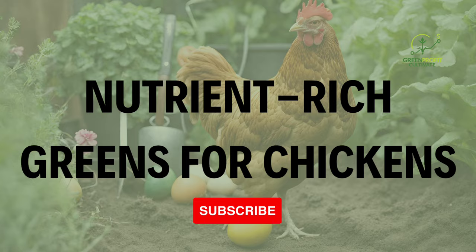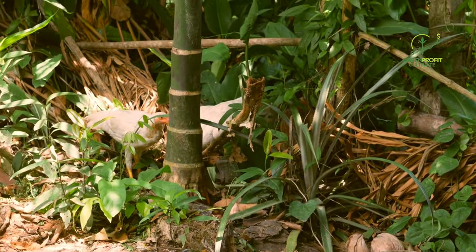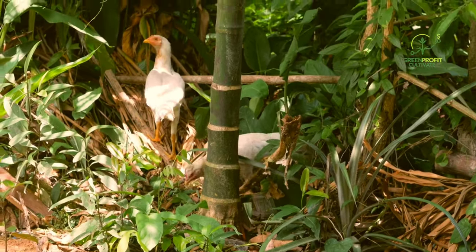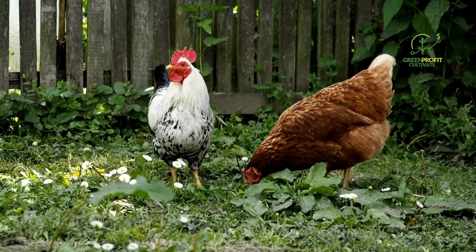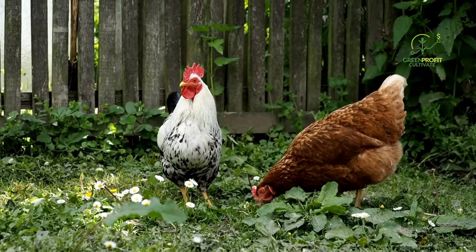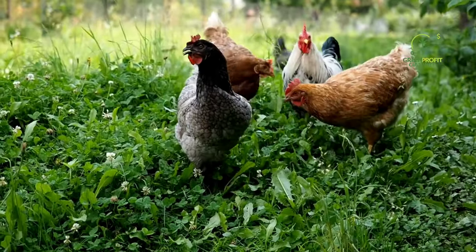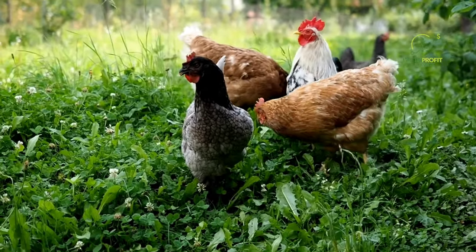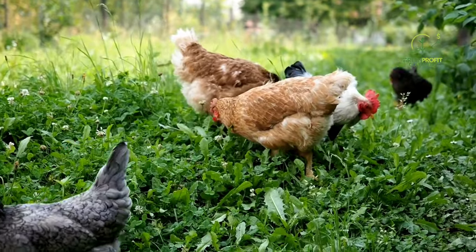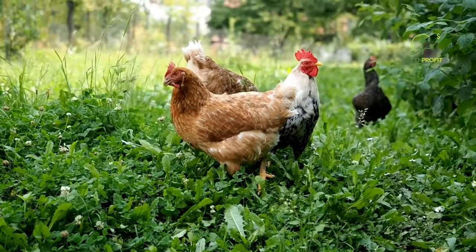To ensure your flock receives a balanced and nutritious diet, consider planting a variety of nutrient-rich greens around their coop and run. Chickens love to graze on fresh vegetation, and incorporating the following plants into your chicken garden can contribute to their overall health. Kale is rich in vitamins and minerals — a hearty green that can withstand pecking and scratching. Planting kale in and around the chicken run allows your flock to enjoy a continuous supply of this nutritious green.